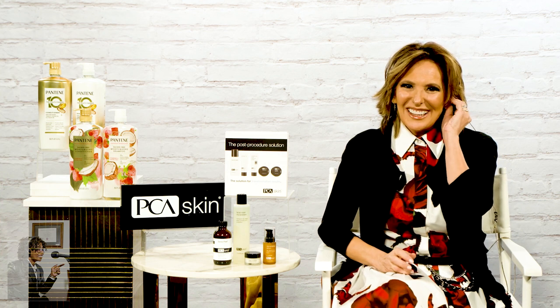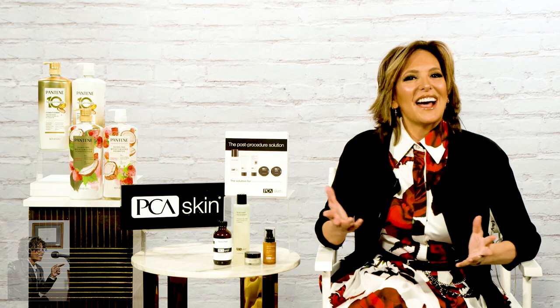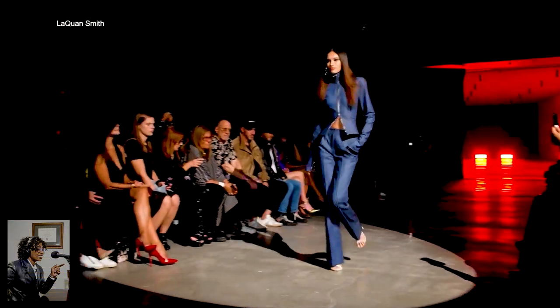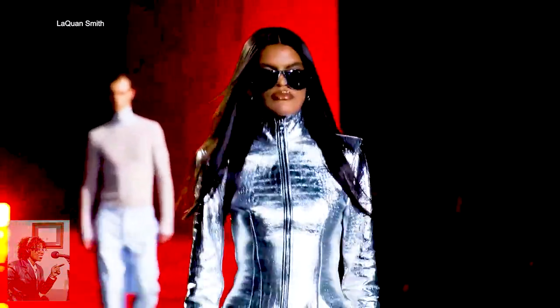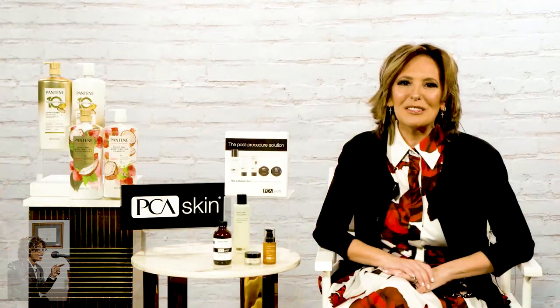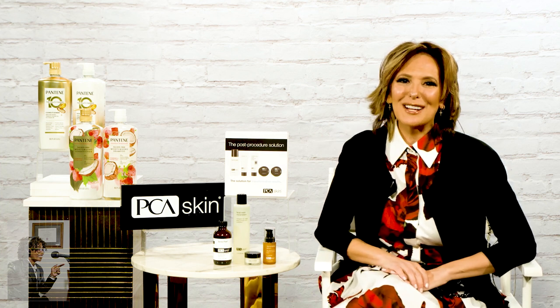Speaking of wardrobe — what's hot for spring? It's all about denim, especially blue. Lots of blue denims, even head-to-toe denim looks. We're also seeing a lot of metallics making a comeback — silver and gold. So it's definitely about shine for spring. Sounds like money! Well, you save money on these things and go get some fashion.